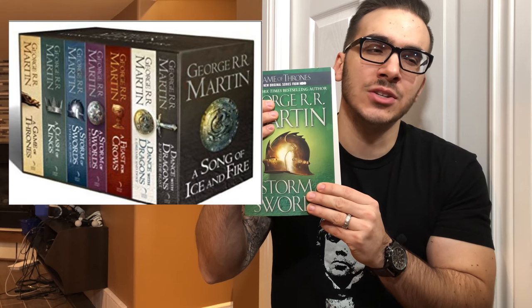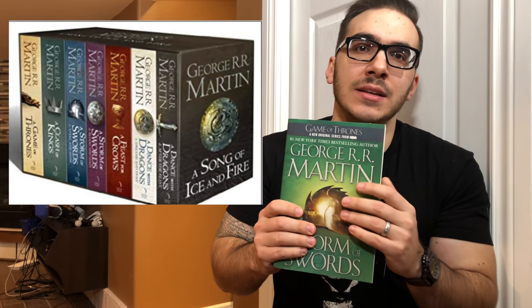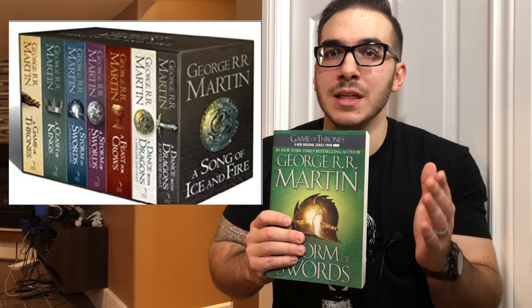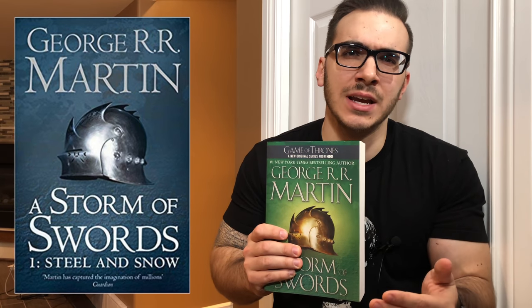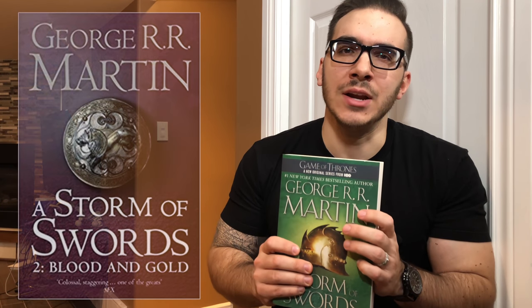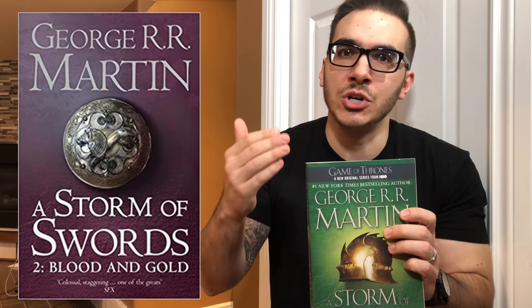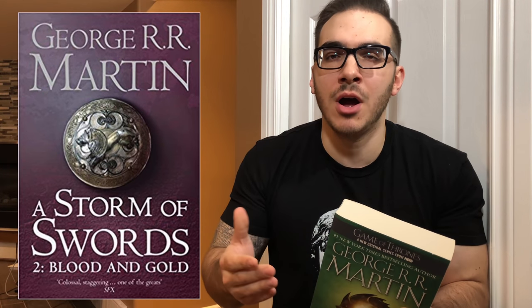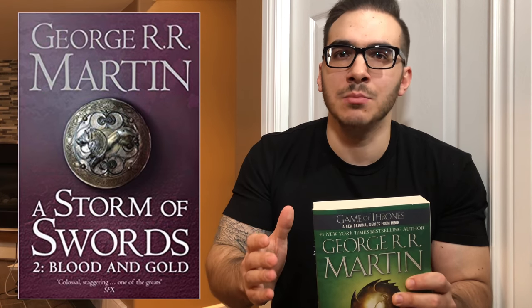The biggest book in the series is A Storm of Swords, and for some reason in the box set they decided to split that book into two different volumes. The first one is Steel and Snow or something like that, and the second one is Blood and Gold. Same book, same words, same everything — they are just split into two volumes. The order hasn't even been changed. I know some people on forums thought maybe the order of some chapters was changed in those two different volumes, but they are not. They are still the exact same book, just in two different volumes.